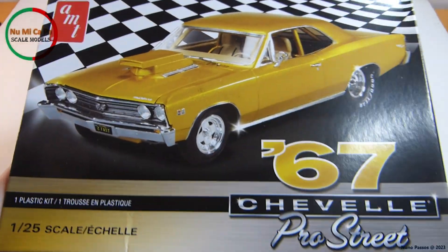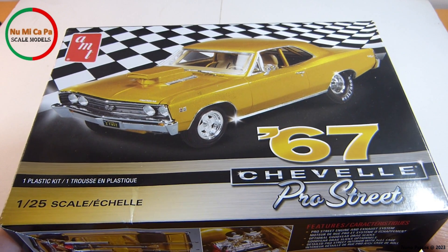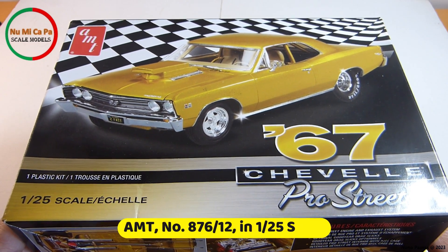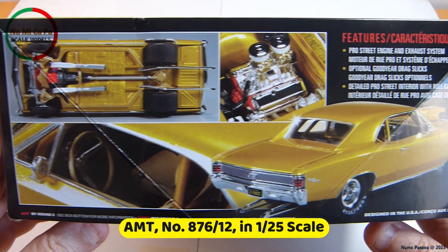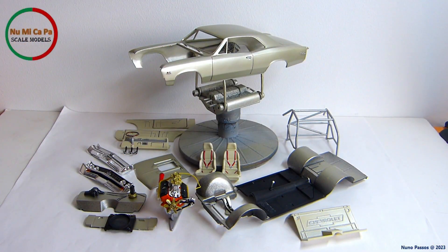As I showed in the entry video, my choice is this 1967 Chevelle Pro Street. The kit is from AMT, number 876-12, in 1/25th scale. Now let me show you the progress I've made on my build so far.